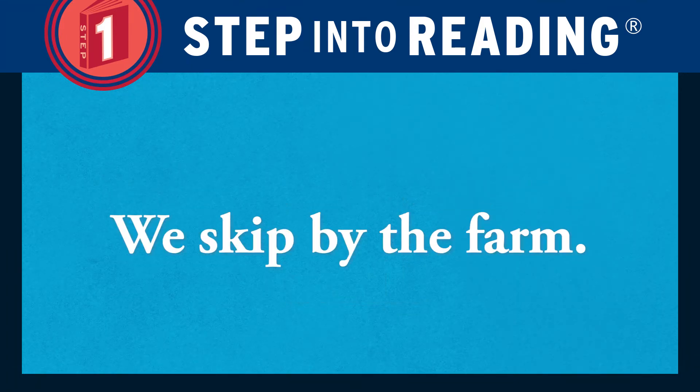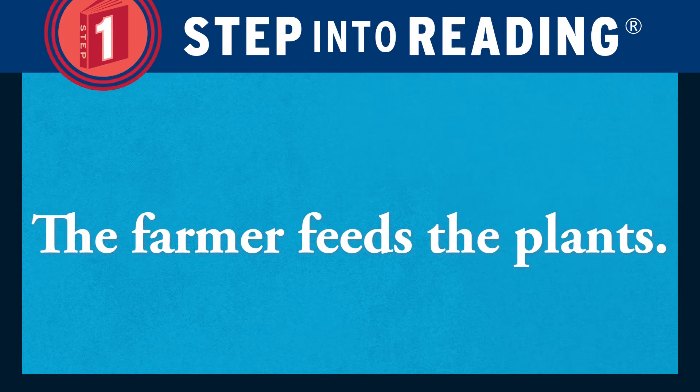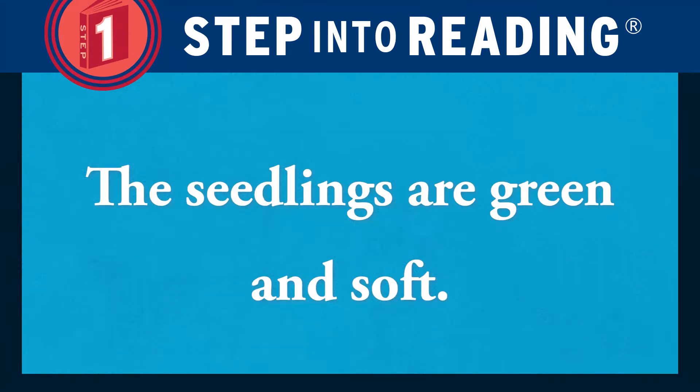We skip by the farm. The farmer feeds the plants. The seedlings are green and soft.